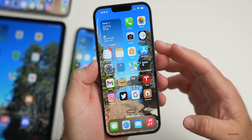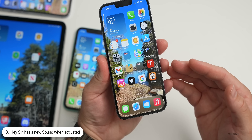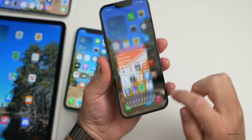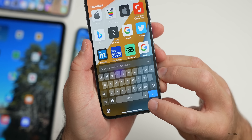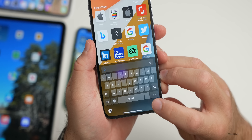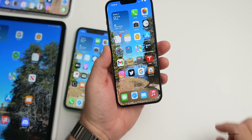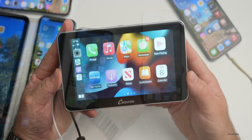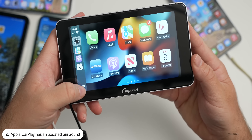When using Siri with the 'Hey' wake word, it now has a new sound that's very similar to what we have with dictation. You can hear the dictation sound in Safari to compare. The same is true in CarPlay — when you're in Apple CarPlay, the Siri activation sound is different as well.